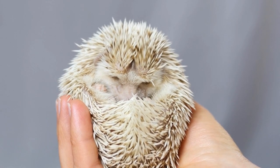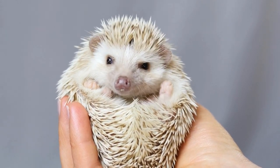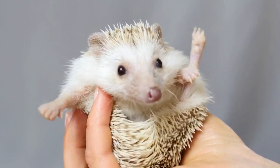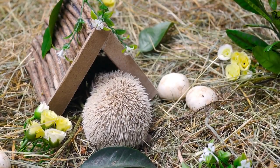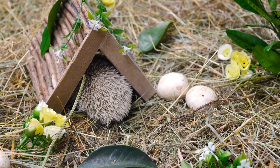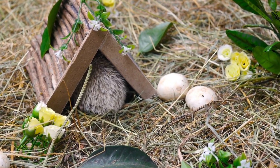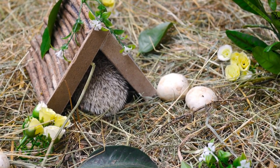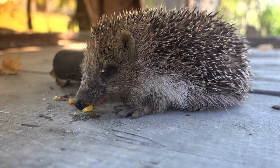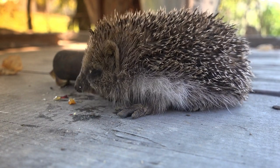If you're looking for a reusable and low-maintenance bedding option, fleece liners are a fantastic choice for your hedgehog. Fleece liners offer a soft and cozy surface for hedgehogs to snuggle on. They can be easily washed and reused, saving you both time and money in the long run. To use fleece liners, simply place them in the enclosure and secure them in place. Hedgehogs will enjoy the comfortable texture, and you can easily remove any waste or debris for regular cleaning. When it's time to clean the fleece liners, shake off any loose debris, then toss them in the washing machine. Use a gentle cycle with a mild detergent, and avoid using fabric softeners or dryer sheets as they can be harmful to hedgehogs. After washing, air dry or tumble dry on a low-heat setting.